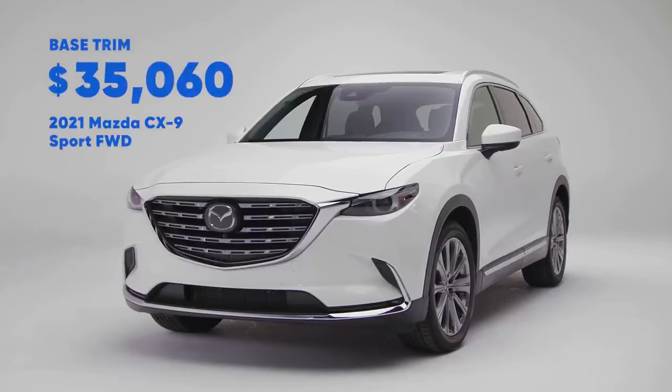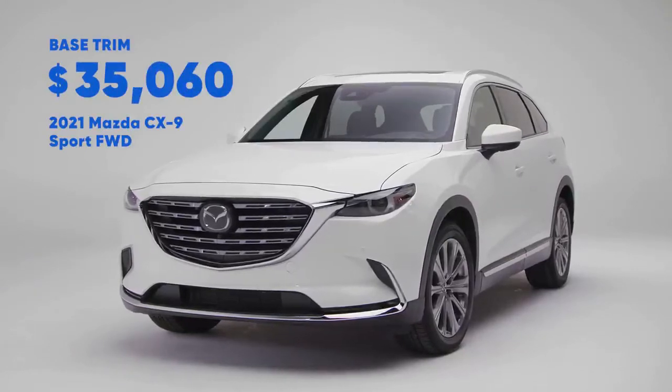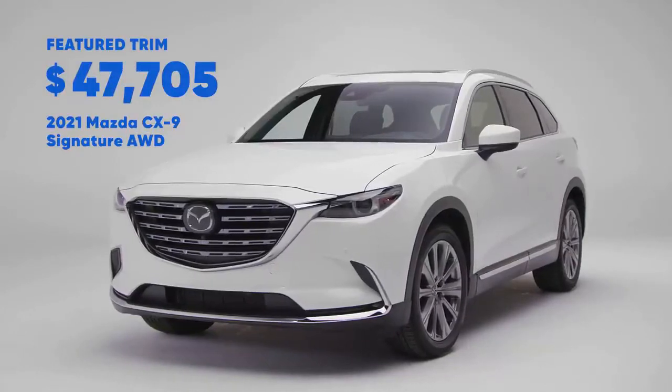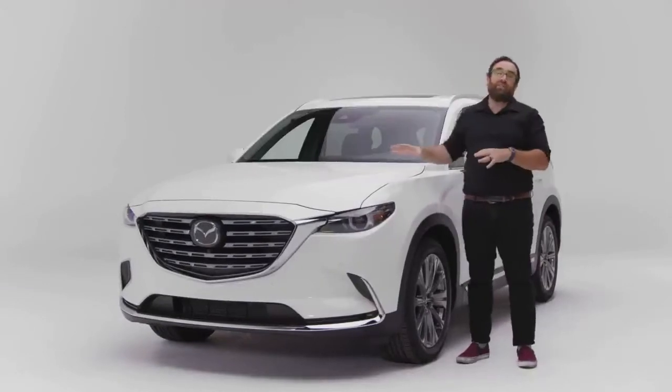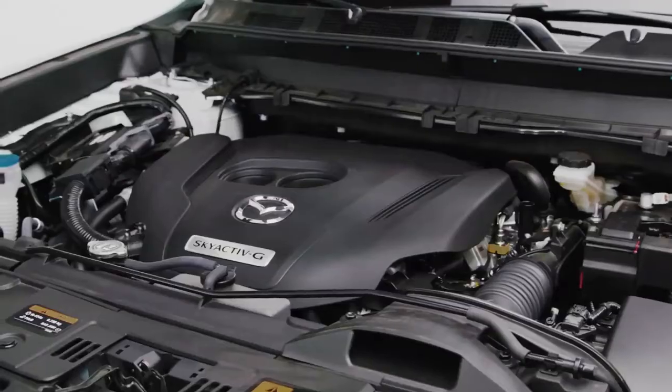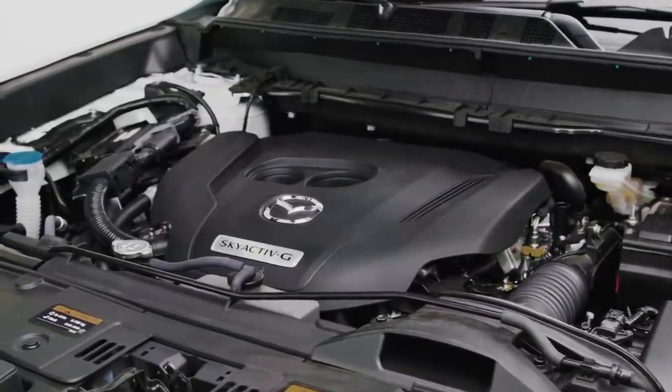Let's talk value. The CX-9 has a pretty wide price spread. The base model starts just over $35,000, and if you go all the way to the top-of-the-line signature edition, it comes in under $48,000. That last number might sound high until you realize the CX-9 is priced just like the competition. So the question becomes: are the attributes this SUV emphasizes — fun to drive, style, and a torquey motor — ones that you care about? If so, it's quite a compelling vehicle.